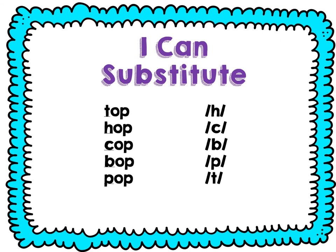Let's practice substituting or changing the beginning sound. Say top — top. Change T to H — hop. Say hop — hop. Change H to C — cop. Say cop. Change C to B — bop. Say bop. Change B to P — pop. Say pop. Change P to T — top.